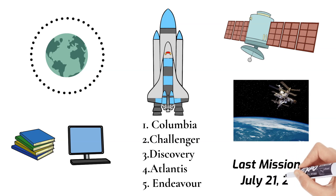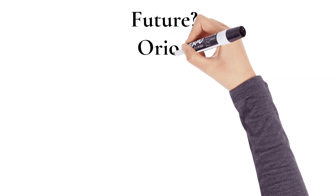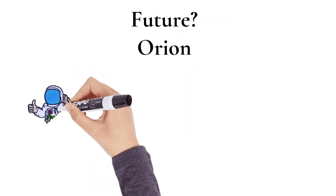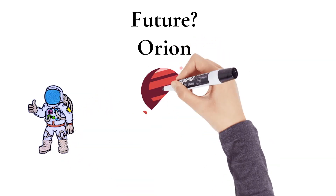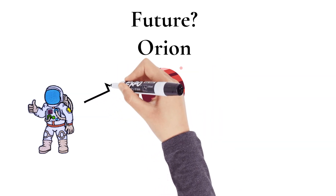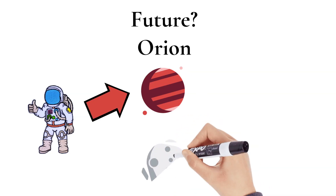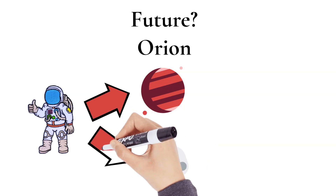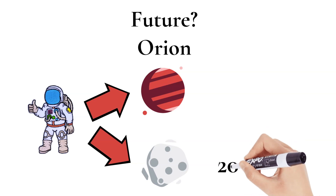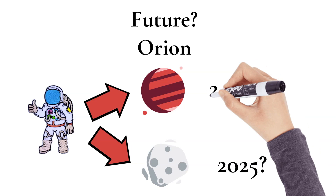It is important to note that NASA is currently working on a space mission called Orion. The purpose of these missions will be to send humans to Mars to study it for scientific purposes. There are also plans to send humans to a nearby asteroid, possibly as soon as 2025, and the Mars missions could potentially take place sometime in the 2030s. What an awe-inspiring time to be alive!